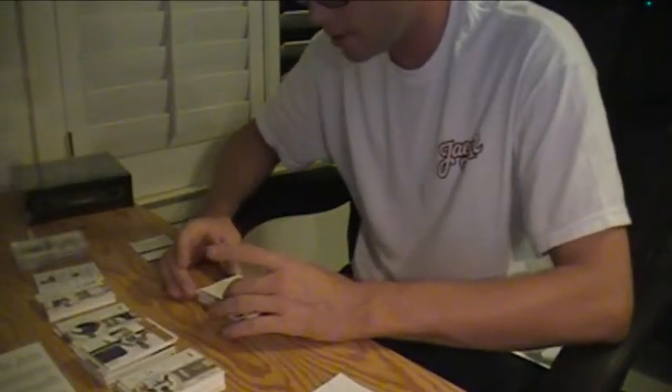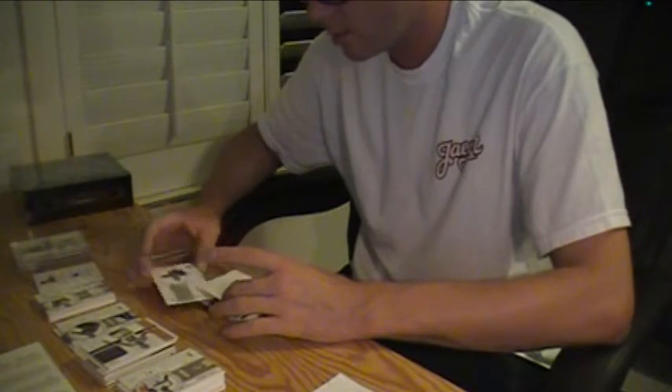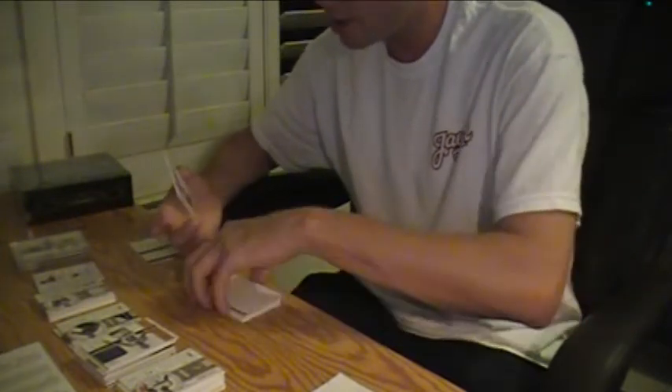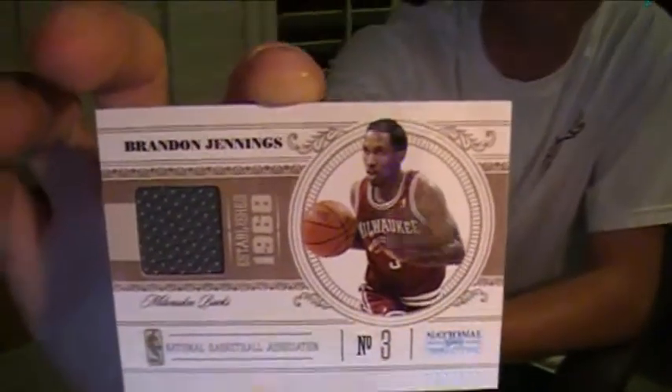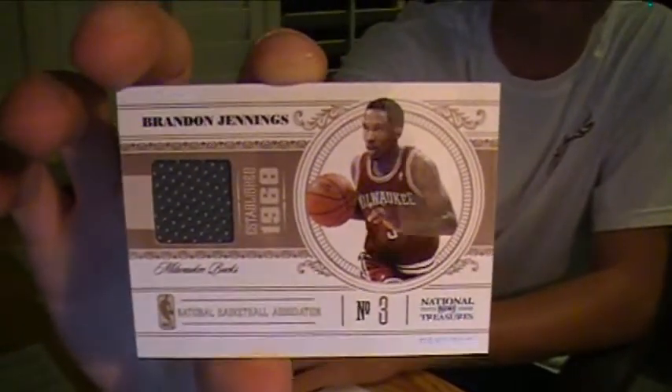Touched it — sorry, I had to touch the greatness real quick. For the Milwaukee Bucks, we got a Brandon Jennings Jersey, number 49. 29 of 49 on Jennings.